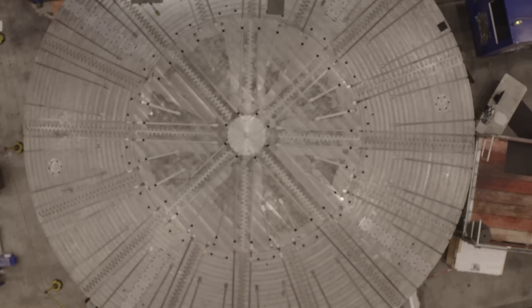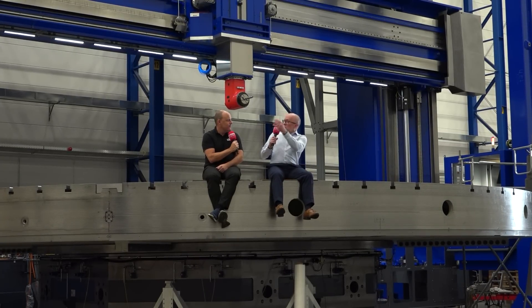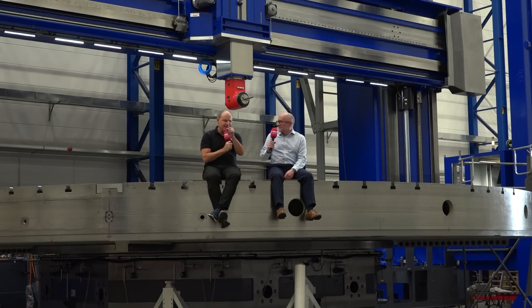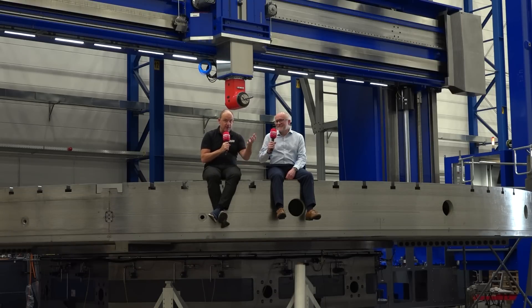Now, 20 revs doesn't sound awfully fast, but if you've got a very large component on here, there's still a lot of metal going to be removed. In terms of some statistics, if we were to wrap a piece of string around the table, rotate it at three quarters of its speed — so 15 revs for an hour — and we unravelled that piece of string, how long do you think that would be? I can tell you it's actually over 30 kilometres. Put your guesses wherever you're watching this.